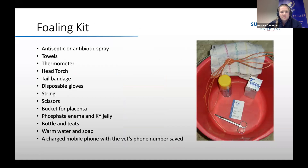Here is a brief list of things that might be useful to have in a foaling kit: an antiseptic or antibiotic spray to apply to the navel once the umbilicus is broken; some towels; a thermometer; a head torch — especially if foaling in the field — make sure it's charged; a tail bandage; disposable gloves; string or baling twine; scissors; and a bucket for the placenta. It's really important that when the placenta is passed you keep it and pick it up from the stable, as the mare can tread on and tear it, making it difficult to assess. Also useful: a phosphate enema, KY jelly, bottle and teats in case your mare runs milk and you have colostrum to feed the foal, warm water and soap, and importantly a charged mobile phone with your vet's number saved in case of emergency.